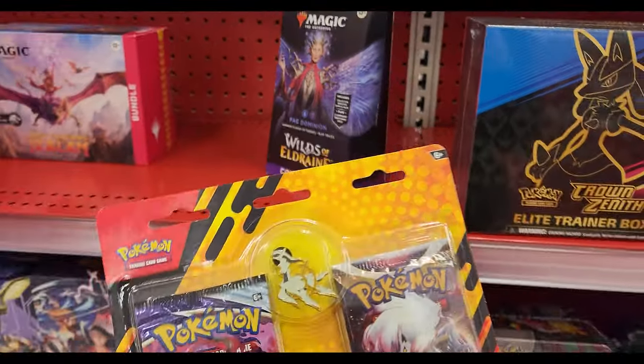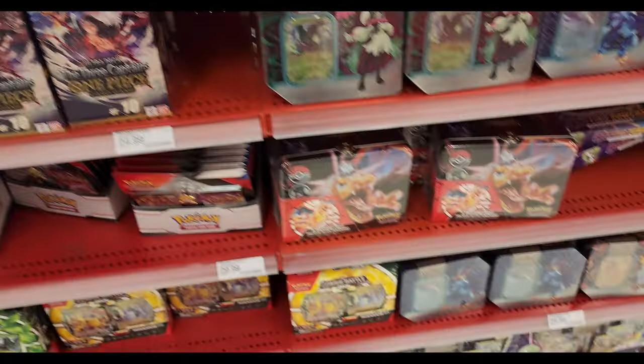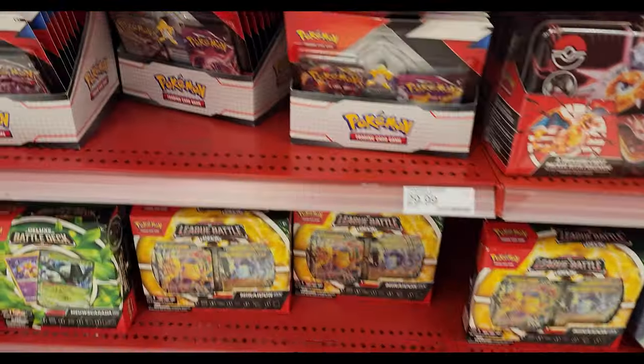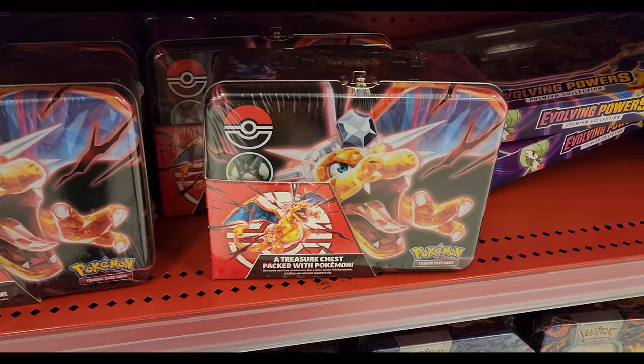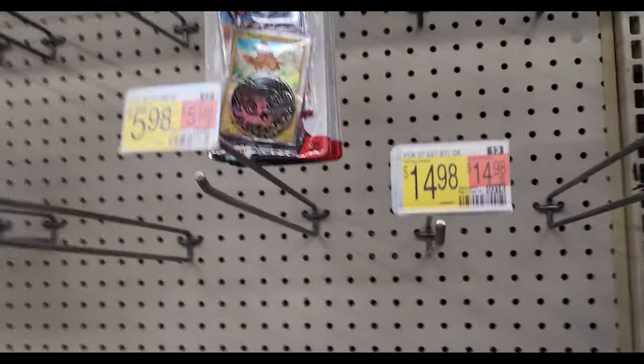That's not too bad. I'll grab a couple of those. They also have this Charizard chest. I don't see anything on sale, and there's the Rebel Clash and Fusion Strike — don't need them, but I'll grab this Charizard tin just because I haven't opened it before. Last stop: Walmart — usually have some stuff on sale, usually booster packs like $3.50, but we'll see what they got.